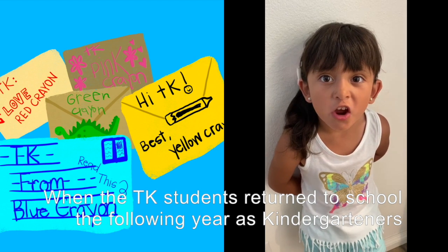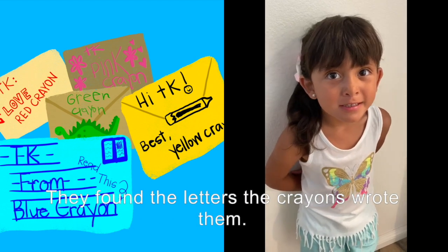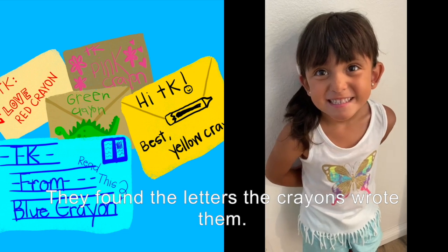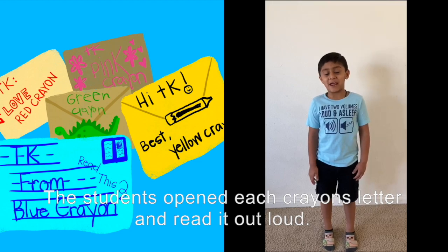When the TK students returned to school in the following year as kindergarteners, they found the letters that the crayons had written them. The students opened each crayon letter and read it out loud.